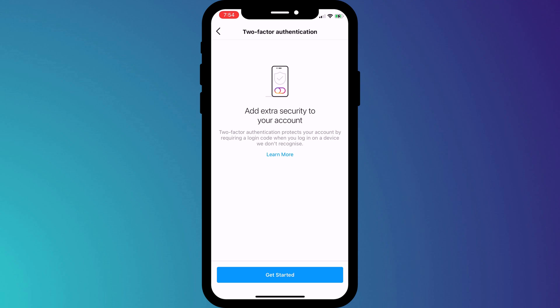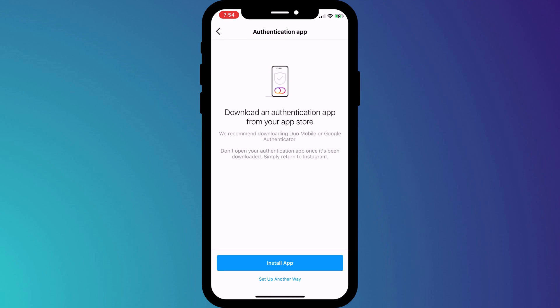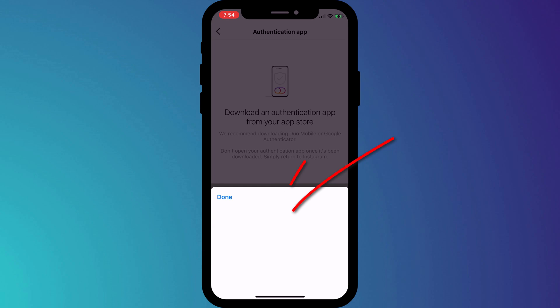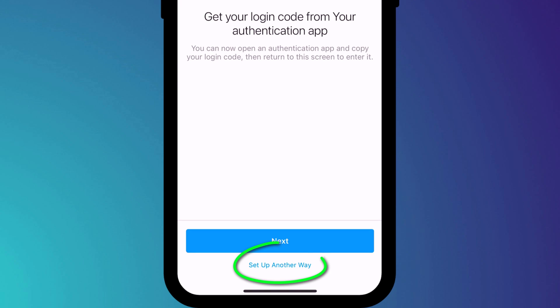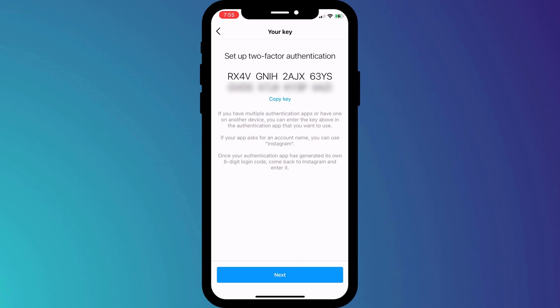Click on Get Started, and then you have three 2FA options. If you don't use a 2FA app or don't intend to, I recommend either using WhatsApp or SMS. But I use Authy, so I'll click on Authentication App, which is the recommended and safest option. At this point, Instagram instructs us to download a 2FA app. When I clicked on Install App, all I got was this, which is a bit odd, but don't worry — I already use Authy, so I just need to click Done and then choose Set Up Another Way. This other way provides you with a key, which you can copy into your 2FA app.